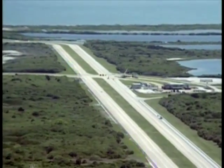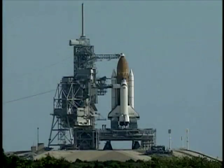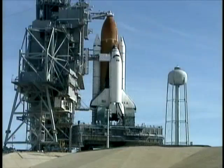It's so impressive looking at this vehicle that's going to carry us into low Earth orbit, and it's just awe-inspiring seeing her sitting there on the launching pad.